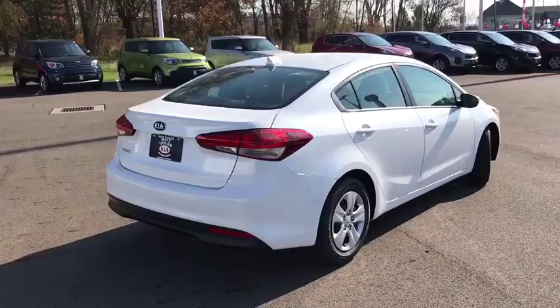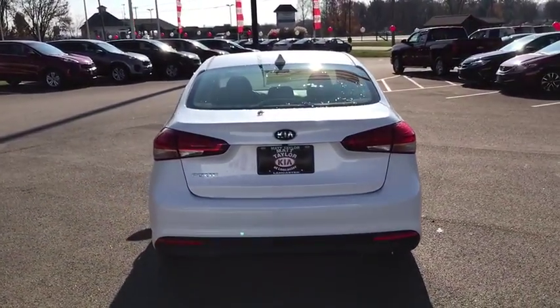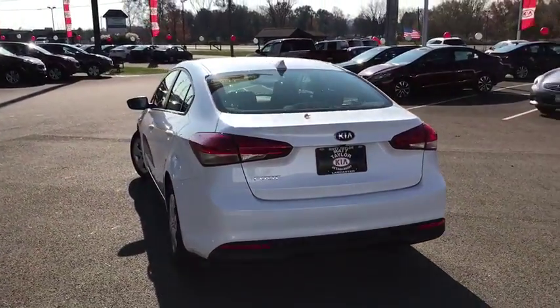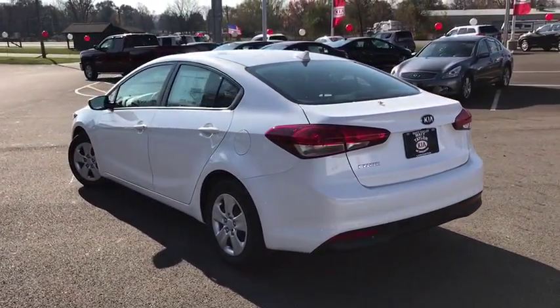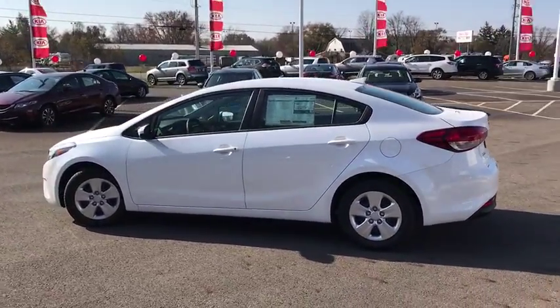Here are some of this vehicle's great options: stability control, keyless entry, anti-lock braking system, traction control, steering wheel audio controls, Bluetooth, power steering, adjustable steering wheel, four-wheel disc brakes, cruise control.